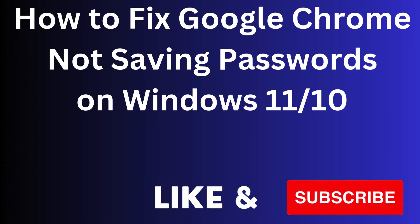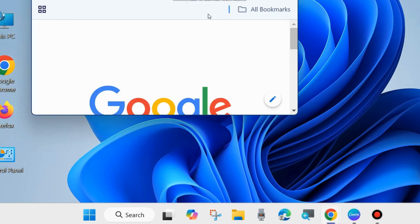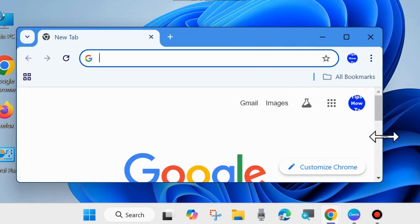Hi guys, in this video we will see how to fix Google Chrome not saving your passwords on Windows 11 and Windows 10. Sometimes it happens that all your passwords are not saved by Google Chrome due to its settings. Here is the process of how to fix this issue.